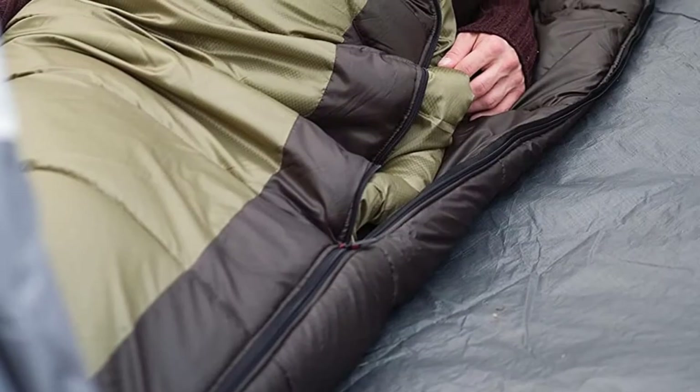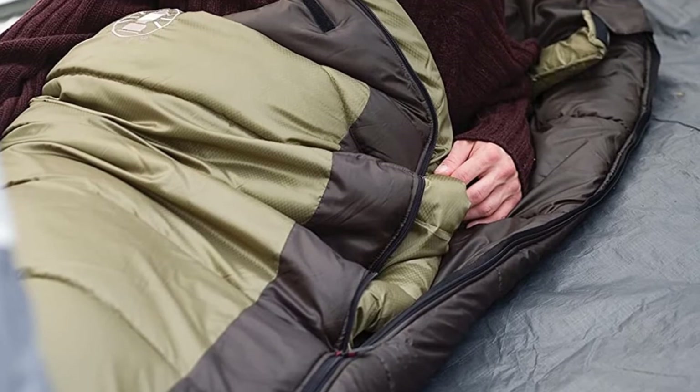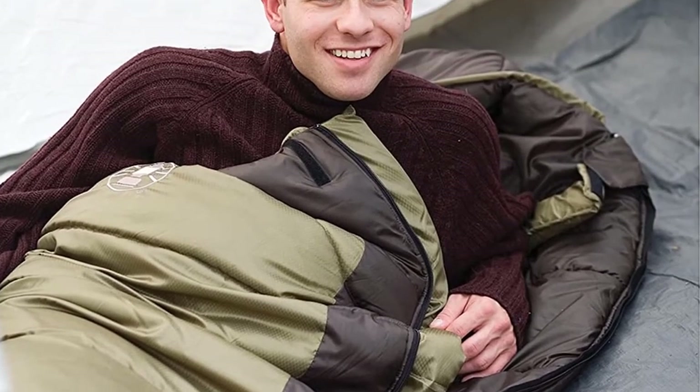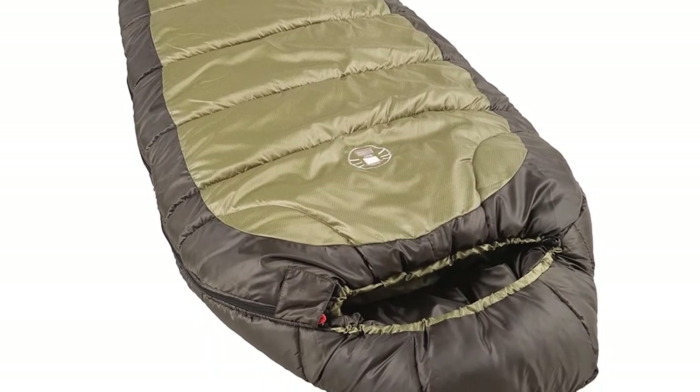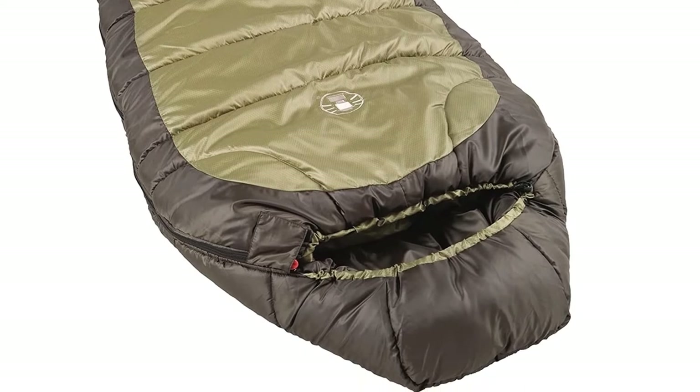On colder nights, tighten the hood using the drawstring to lock in heat. The bag is a budget winter sleeping bag — it's versatile, comfortable, and will keep you warm and dry on the trail, but it's bigger than super lightweight bags and should be fine for any supported trek or car camping.